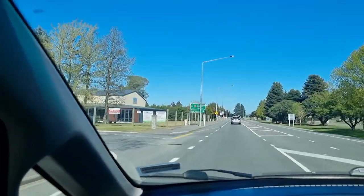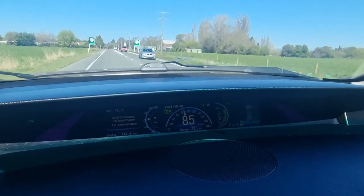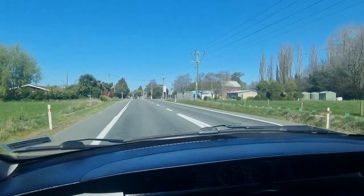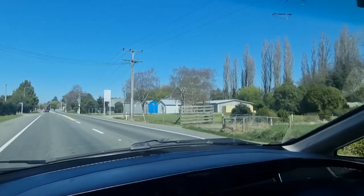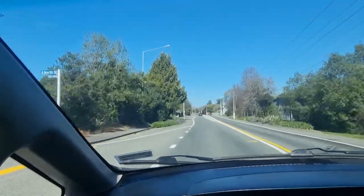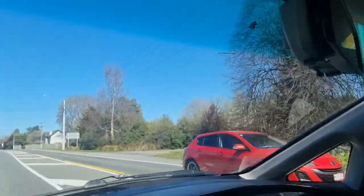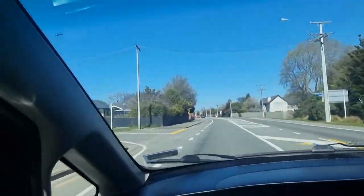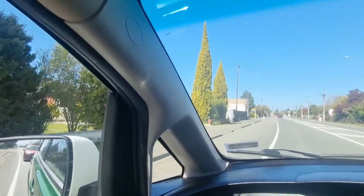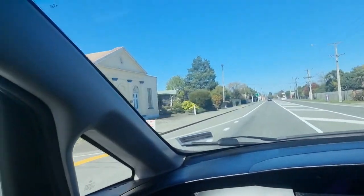Here we are entering Winchester. We've done 128.5km, 279km left on the guess-o-meter, and 71% state of charge. Looking at our previous trip, we were at 67% state of charge, had done 126.6km, and had 262km left on the guess-o-meter. We are ahead at the moment — it doesn't necessarily mean anything yet, there are lots of environmental factors to take into account — but it'll be interesting to see where we are at the end.